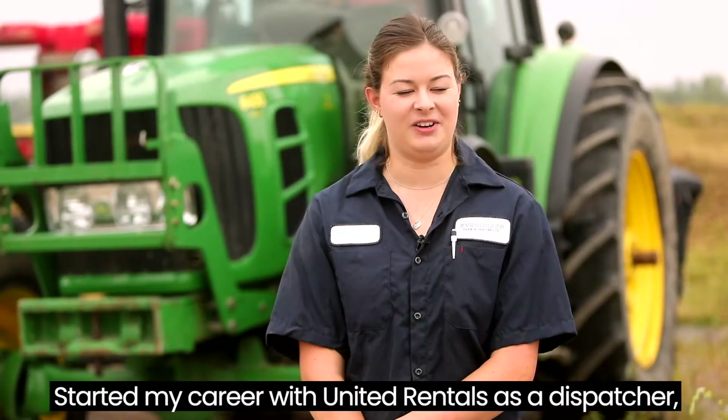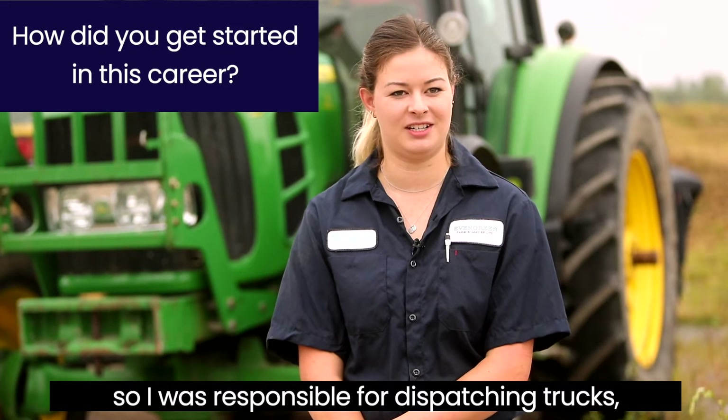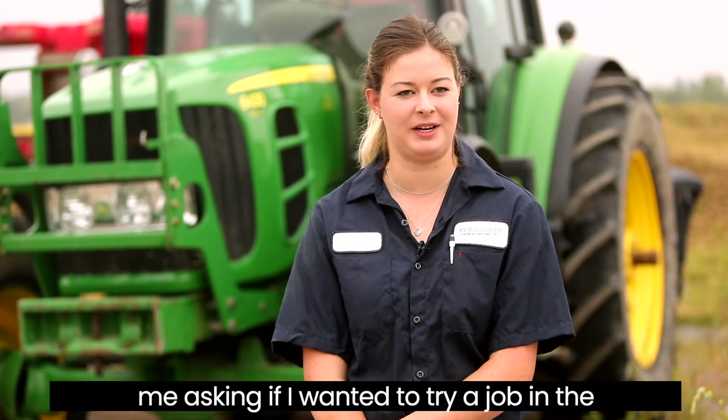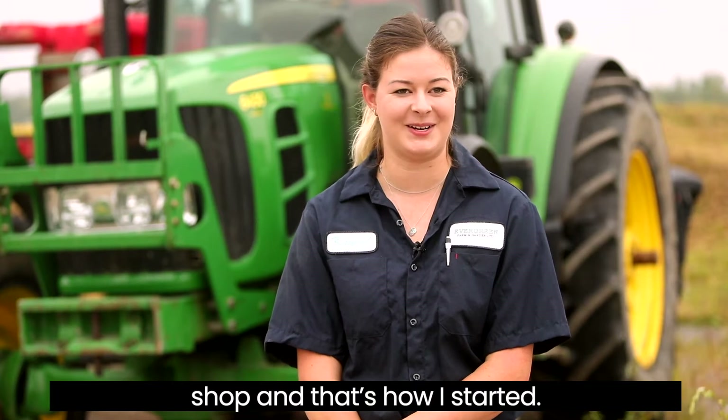I started my career with United Rentals as a dispatcher, so I was responsible for dispatching trucks. I stayed late a couple nights to help out in the shop with a couple quick fixes, and my boss approached me asking if I wanted to try a job in the shop — and that's how it started.